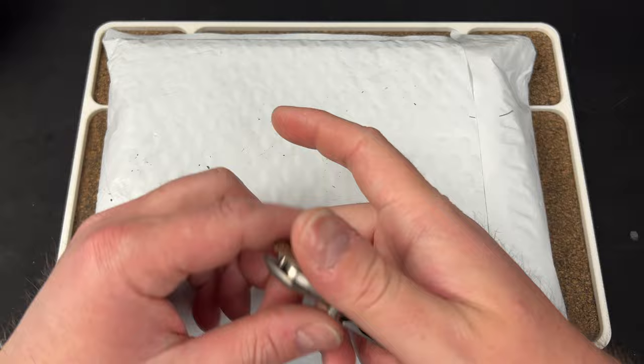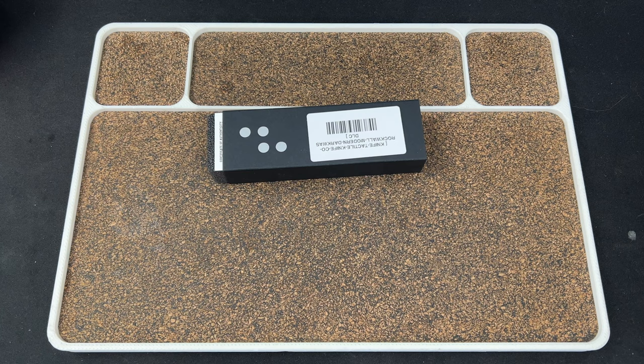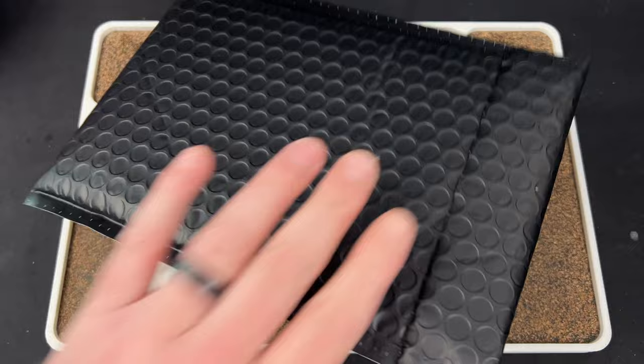Let's take a look in here. Very slicey. M390 blade on there. We have something from Tactile, something from Urban EDC, and something else. And we have a packing slip I'm not going to read. Let's rip through here — I'm going to put this stuff to the side and we'll kind of work our way through.